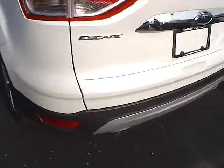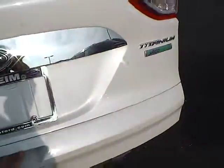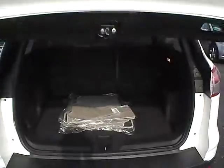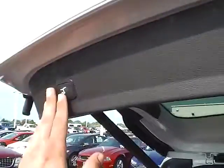18-inch alloy wheels, rear parking sensors, dual exhaust, power liftgate, and lots of trunk space. The height on the liftgate is also adjustable.